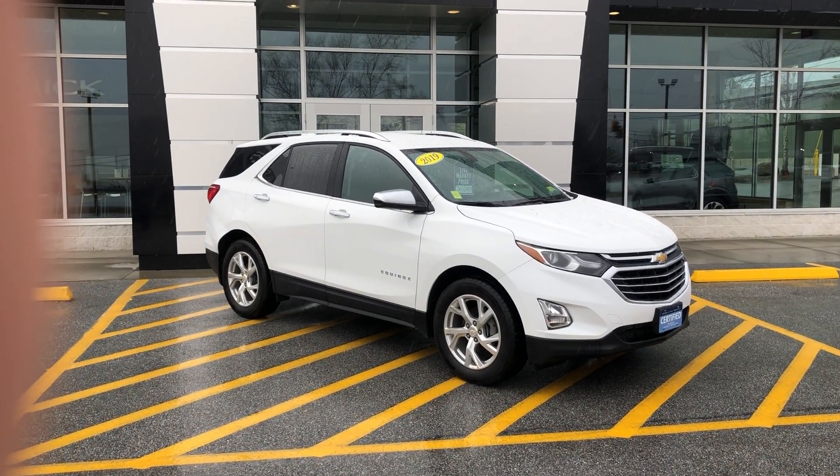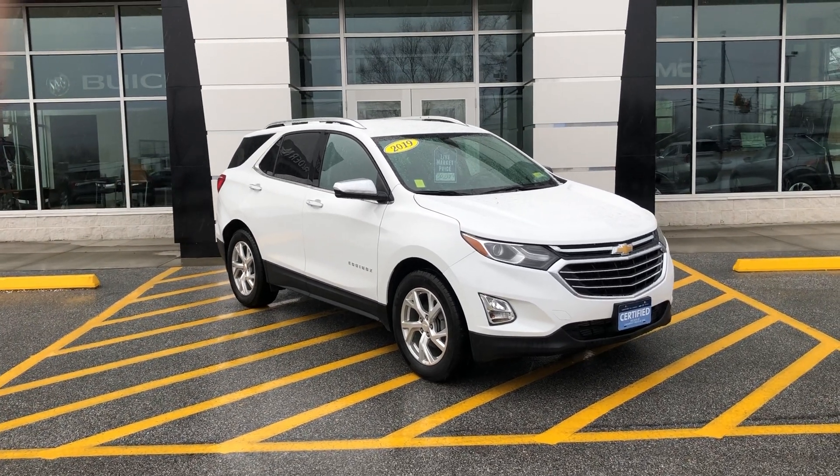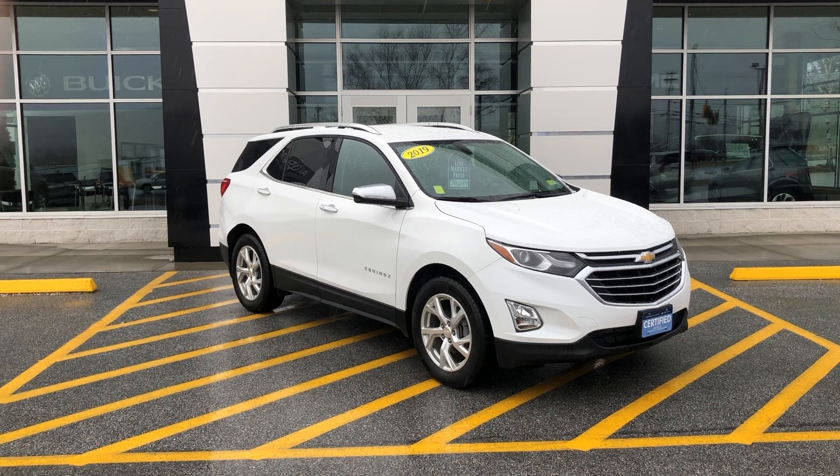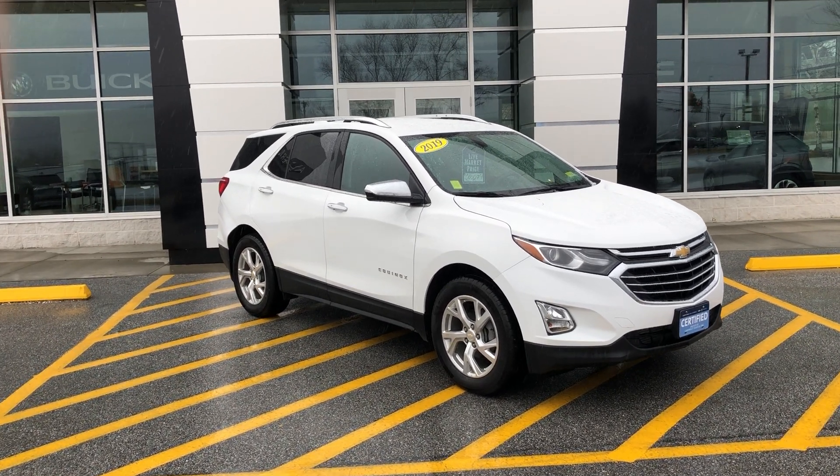This has a certified tag on it as well, meaning you have six years or a hundred thousand miles from the in-service date for powertrain warranty, four years from the in-service date or 48,000 miles of bumper-to-bumper coverage.